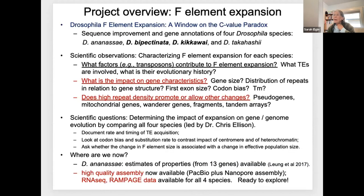What we're working on now is four species: D. ananassae and D. bipectinata have an F-element 14 or 15-fold larger than melanogaster; D. kikkawai and D. takahashii are two- or three-fold larger. So we have intermediate points and a large expansion. It's of interest to know what factors contributed to that expansion, and what we've seen so far—and what we anticipated—is that it is due to invasions of transposable elements. The impact on gene characteristics includes gene size, distribution of repeats in relation to gene structure, and whether expanded genes show differences in codon bias.